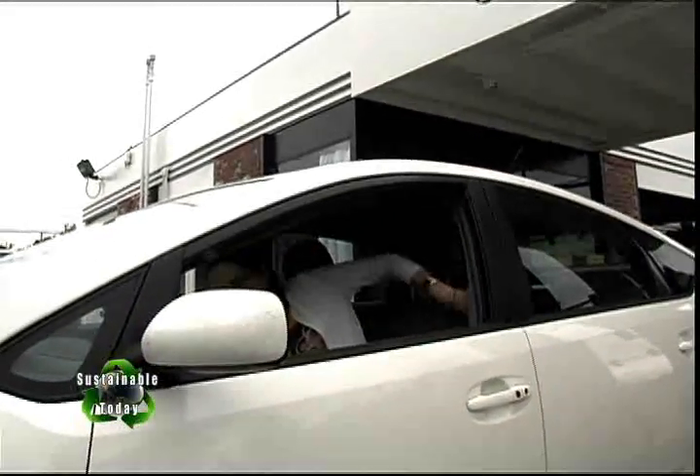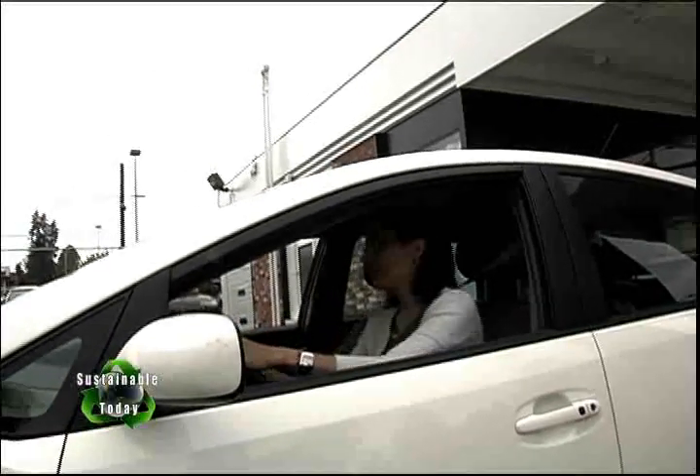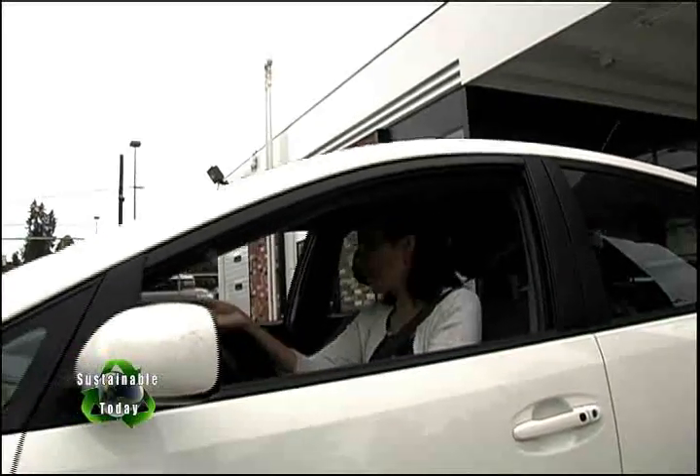Some people drive miles out of their way to go to a gas station with prices maybe three to five cents lower than everybody else. On a fill-up they might save about 50 cents. But when you think about the gas and the time used to get there and back — does it make a whole lot of sense? Probably not.